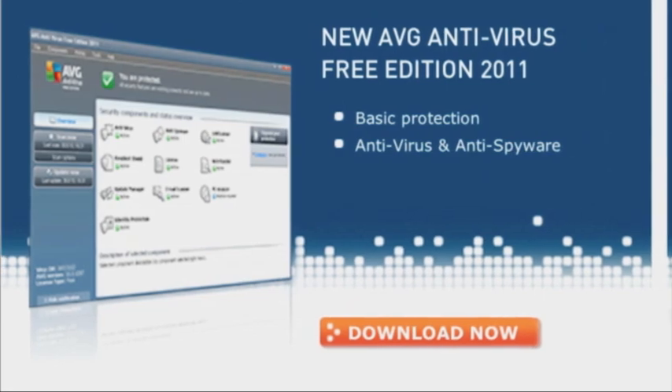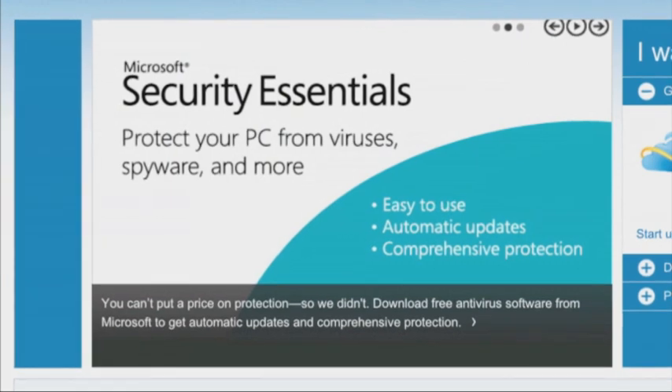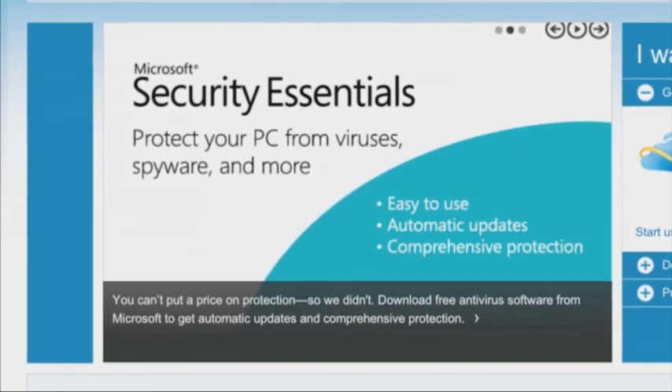The good news is there are quality free antivirus programs out there, but knowing which one to choose can be tough. So today we're going to put two of the best to the test to see who comes out on top. Competitor number one is the wily veteran AVG Free Edition 2011, squaring off against the up and coming challenger, Microsoft Security Essentials.